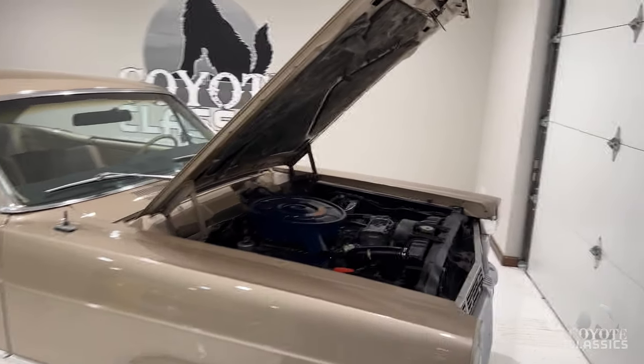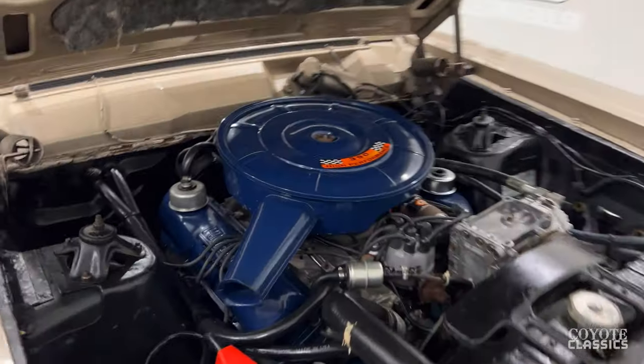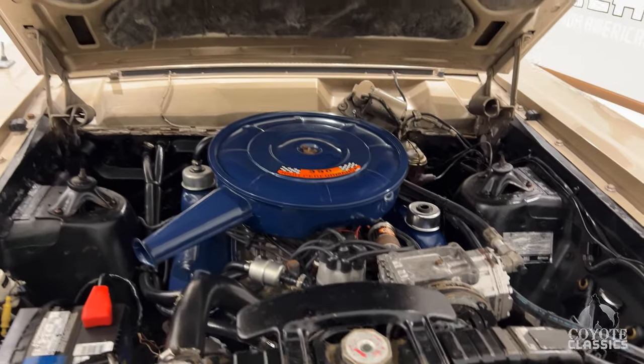I really like the fawn color on this thing — kind of a light brown — and it matches perfectly with the interior. I think if I remember right, the original clock still works on this car. It definitely does.